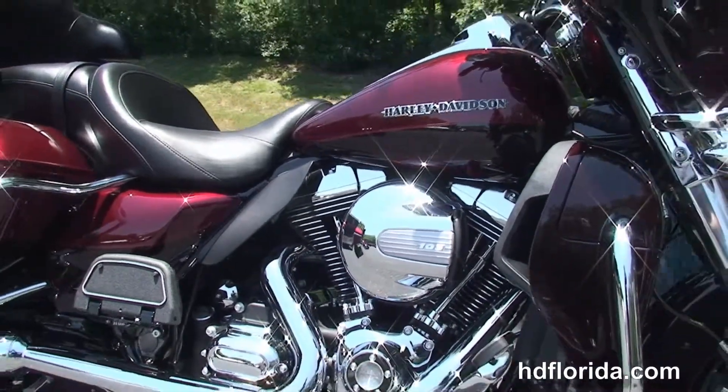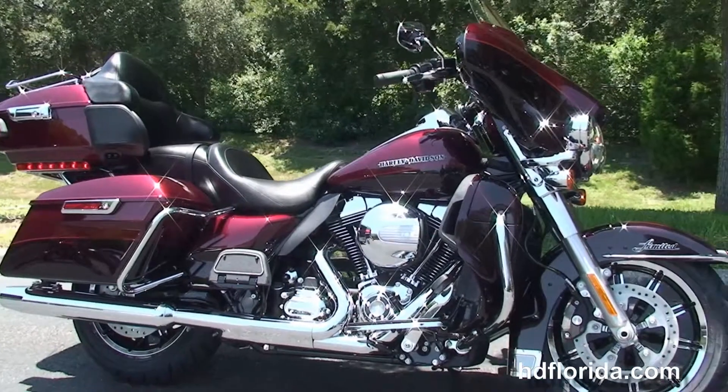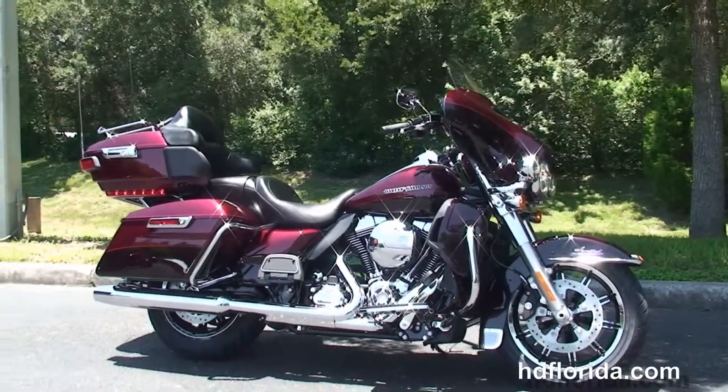Be sure to ask about our fly and ride program — fly in, sign your paperwork, and ride back to your hometown. Out on the front forks we've got the Daymaker LED headlamp, and inside the fairing the new Slipstream air vent.